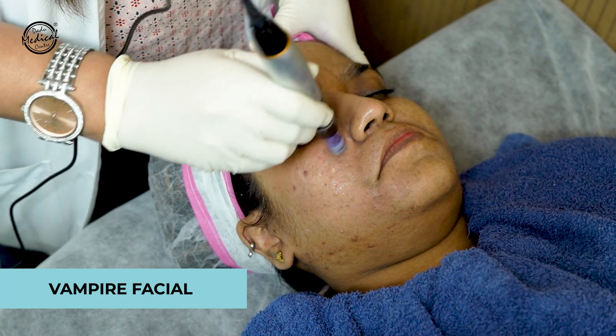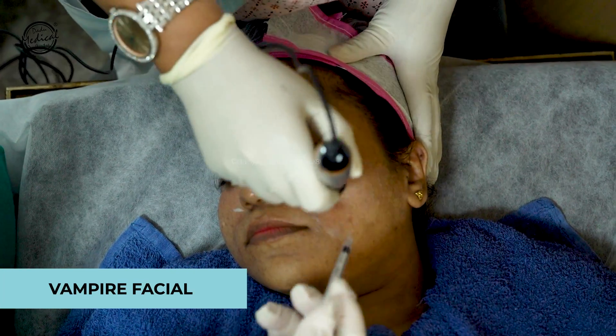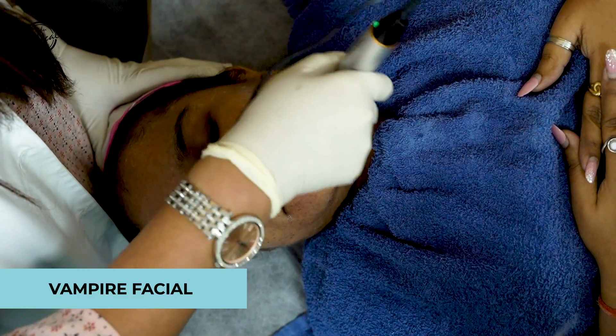After numbing, a derma pen is used on your face. The derma pen opens micro-channels in the skin, which allows any product placed on it to penetrate very effectively. The derma pen also stimulates collagen remodeling on its own. After the derma pen treatment, your extracted platelets are applied to your face and infused through those channels. The combination of derma pen and PRP works very well for open pores, and in 2-3 sessions you will see improved skin quality, reduced fine lines, wrinkles, and closed open pores.